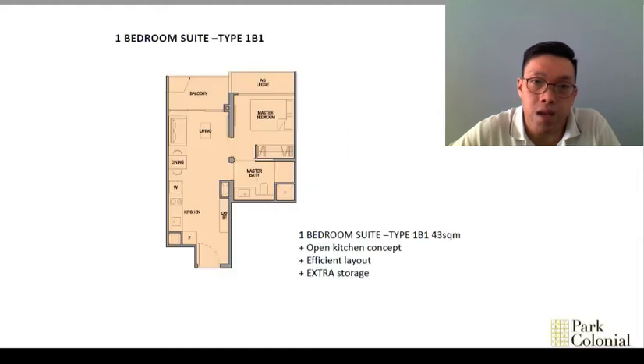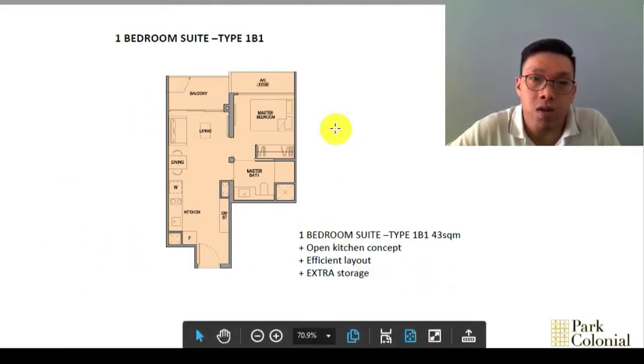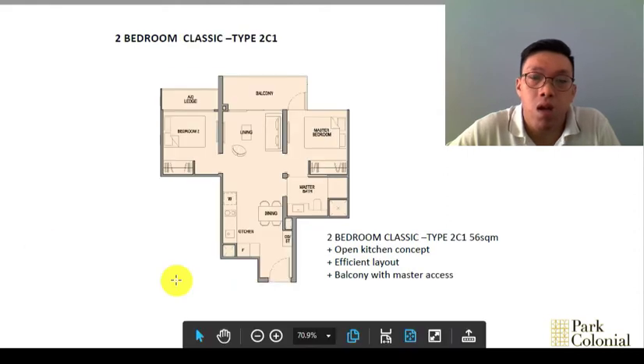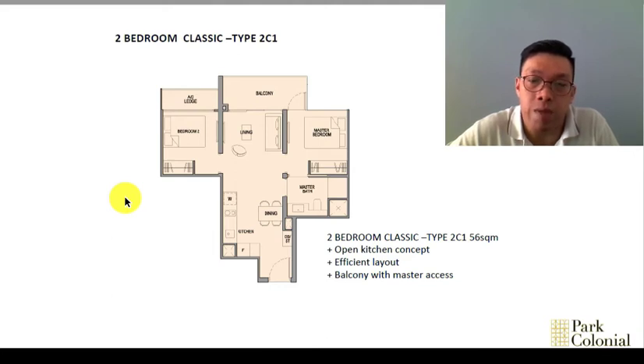For those buying for own stay, you have three-, four- and five-bedroom options from 1,000 square feet upwards — a good size. Let me show you the floor plans. The layout is squarish. The one-bedroom is 43 square meters with an open kitchen concept to save space — no funny corners or odd shapes. The two-bedroom classic is 56 square meters. It's an efficient layout with the hall in the center and bedrooms on both sides, so you don't waste space on a long corridor by putting all bedrooms on one side.